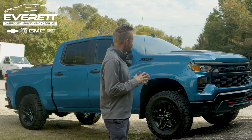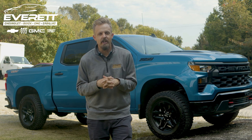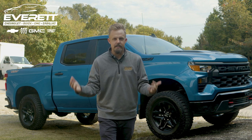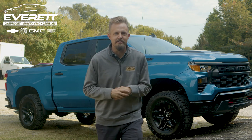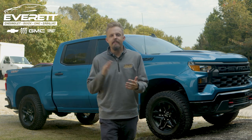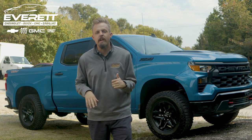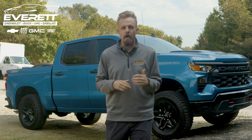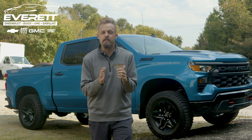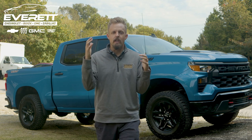Those red recovery hooks are great for off-roading and when you might encounter some rough terrain. The engine in this particular model is the 2.7 liter high turbo output engine. Now, you might hear 2.7 liter and think this guy's trying to sell me a truck with a four-cylinder engine — is that even capable of doing anything? Don't Honda Accords have four-cylinder engines?